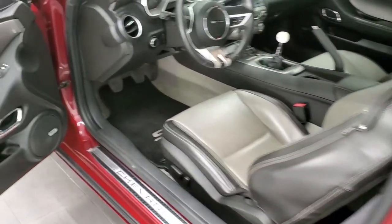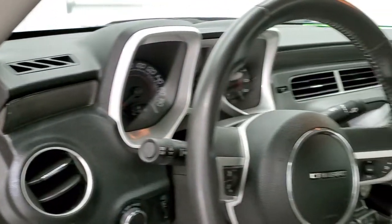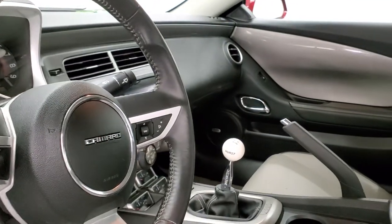Before we get back to the interior, I wanted to show you these door panels because they're metallic — it's like a painted metallic on the door trim. It's got a lot of metal flake in it, looks really good, and that trim is all the way along the dash, which is pretty cool.